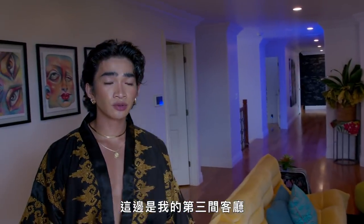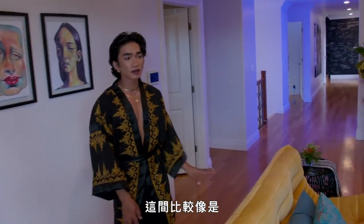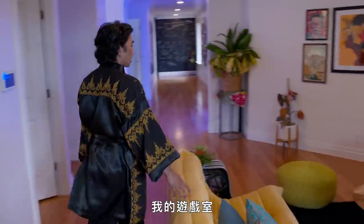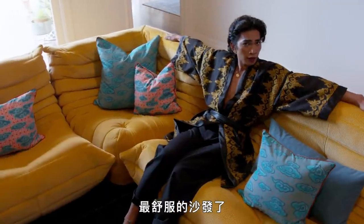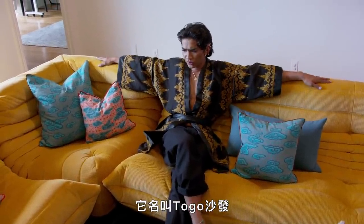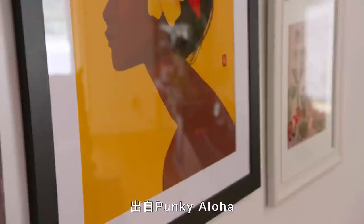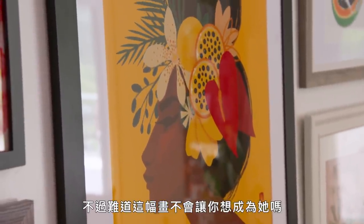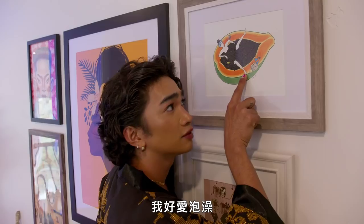Over here we have my third living room. I don't know why anyone needs three living rooms, but I do. This one is kind of like my gaming room — we play a lot of games over here, we do a lot of Switch tournaments. These are probably one of the most comfortable couches I've ever sat on in my entire life — they're called the togo sofas. This yellow is everything. I have another painting wall over here — this painting is my favorite ever, it's from Punky Aloha. And this one's also really cute — she's sitting on a papaya bath, and I love taking baths.